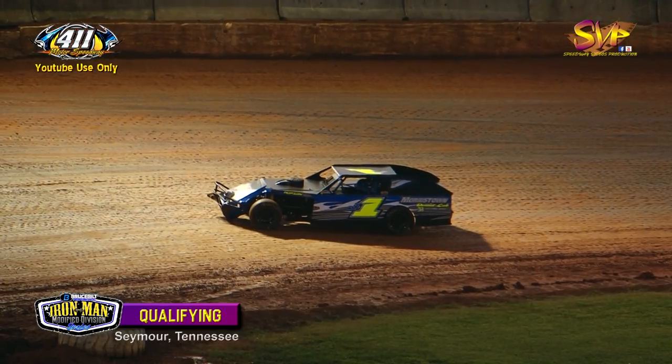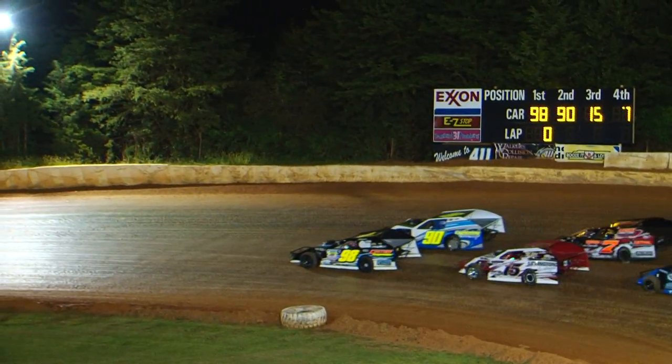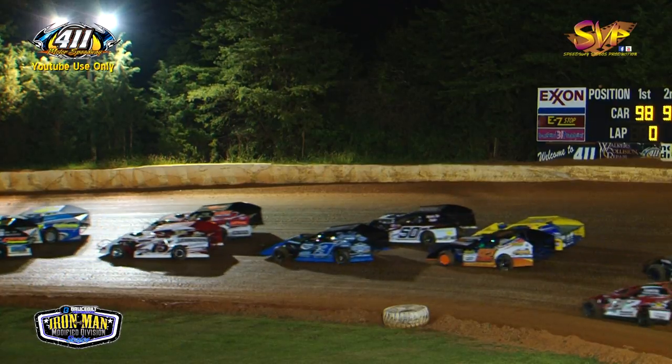Terry James gets into the wall after looping in turn number three, with a little bit of damage on the front end. 20 cars set to get it done tonight.